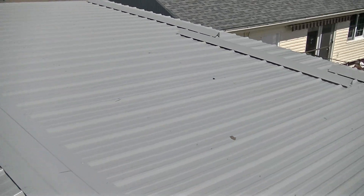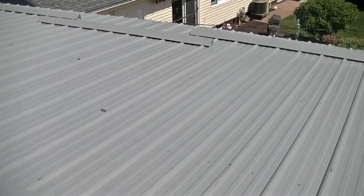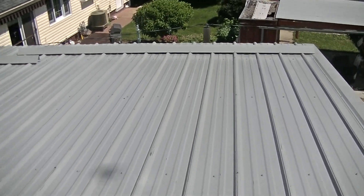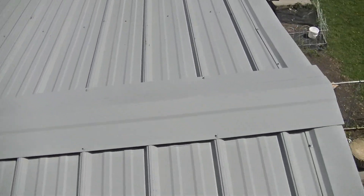And then ice breakers to the neighbors. There's a walkway right under the sidewalk — sidewalk right under the garage there. This is actually a second floor bedroom above the garage. And then driveway here.